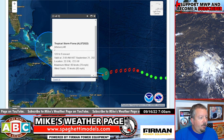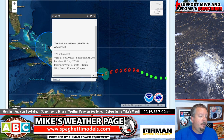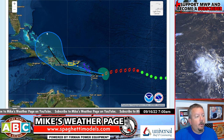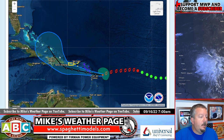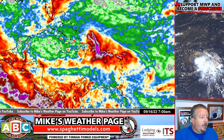The official forecast track — the last dot on the cone is 2 a.m. the 21st at 70 miles an hour. So the NHC is starting to show its strength a little bit. Once it gets past Hispaniola, look out — the conditions are very favorable for development and we could see this thing blow up into a hurricane very likely.